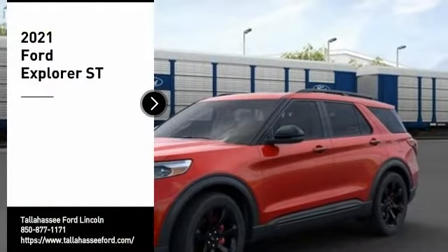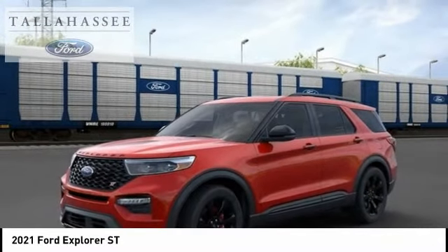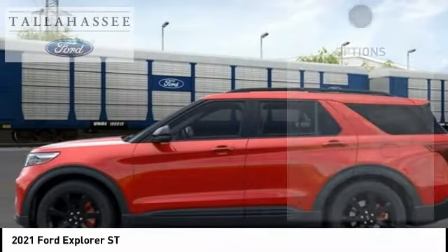Come test drive the 2021 Explorer. You've got a lot of capabilities to catalog in a Ford Explorer — don't underestimate your choices. Here are some of this vehicle's great options.